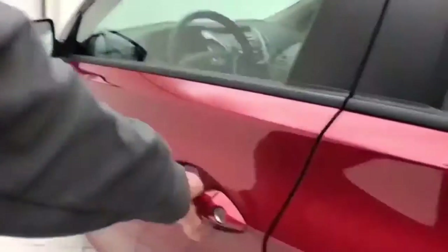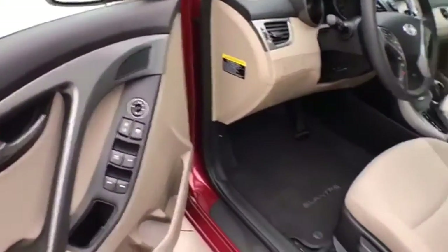Keyless entry. Power windows, locks, and mirrors. Height adjuster for the driver's seat.